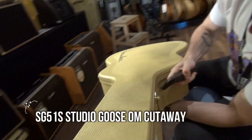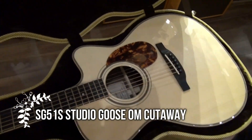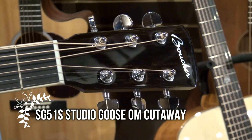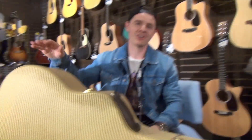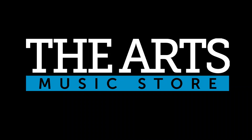The last guitar we're gonna open up today is the SG-51s. So come on by the Arts Music Store and come check out our new line of Boucher guitars, the SG-51s.